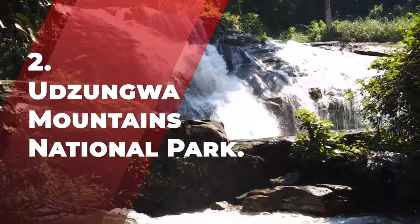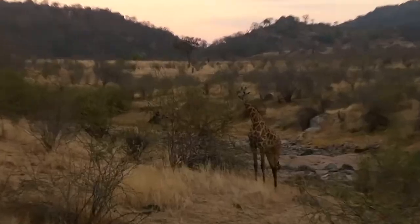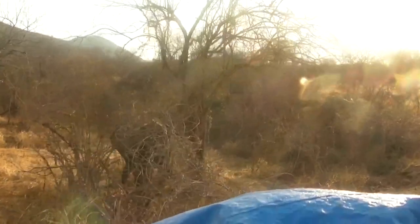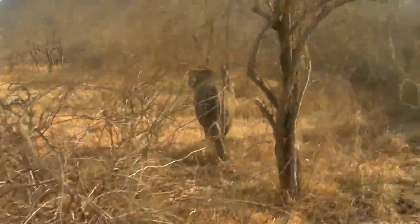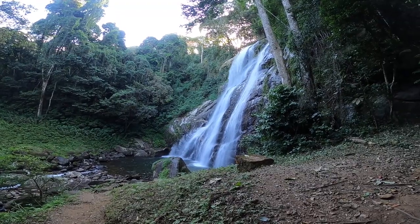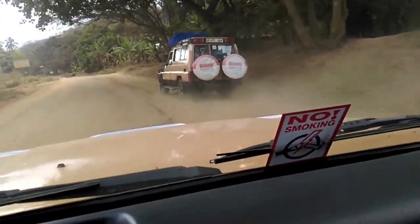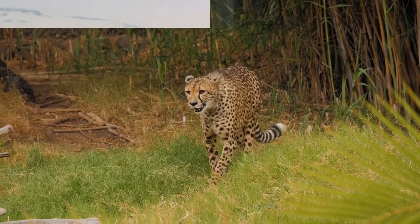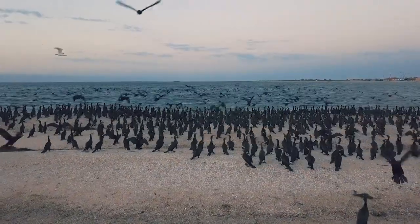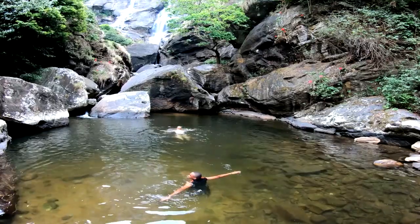Number 2: Udzungwa Mountains National Park. Udzungwa Highlands National Park is a wildlife refuge in central Tanzania, located between the Iringa and Morogoro regions of the Eastern Arc Mountains, 60 kilometers south of Mikumi National Park on the Mikumi-Ifakara Road. The national park was established in 1992 by Prince Bernhard of the Netherlands, founder of the Worldwide Fund for Nature, and covers 1,990 square kilometers. Its vegetation — Miombo woodland, grassland, tropical rainforest, and mountain forests — provides habitat for elephants, leopards, hyenas, over 400 bird species, and 2,500 flowering plants, among many other species.